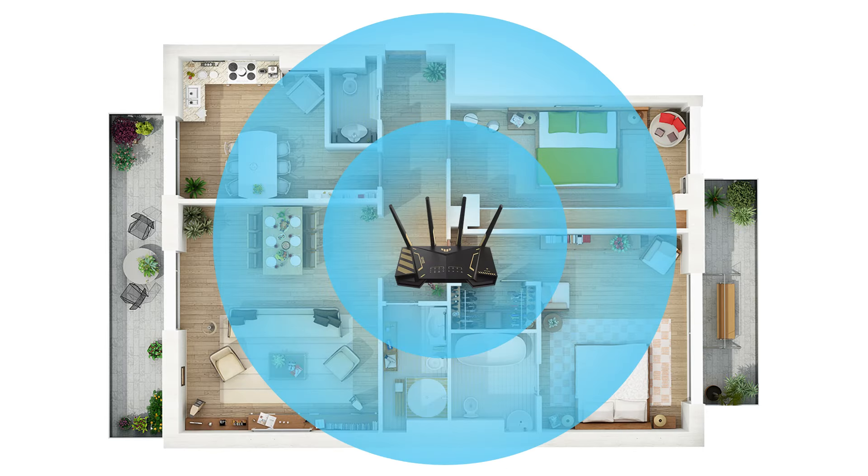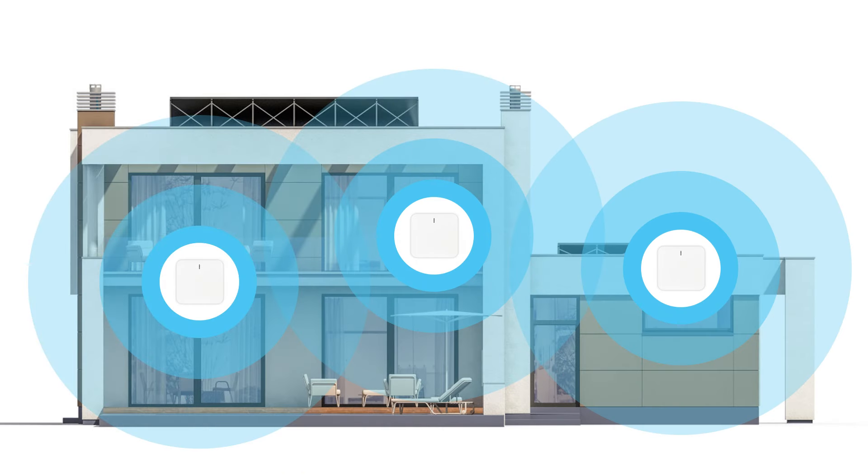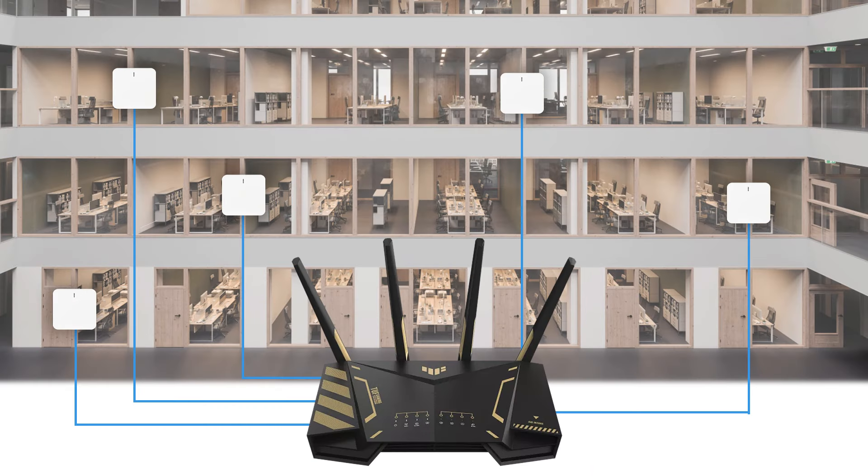For small homes, a single router might be all you need — it offers sufficient coverage and connectivity for the space. In larger homes, adding a wireless access point can significantly enhance your network coverage, ensuring a strong signal in every room. For business networks, especially in offices or large buildings, multiple wireless access points managed by a central router is the way to go, ensuring consistent and reliable connectivity across the entire space.